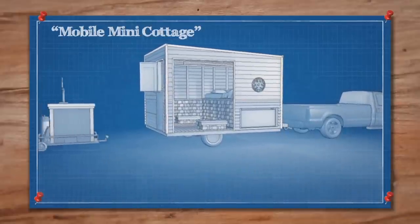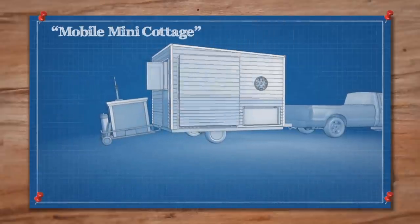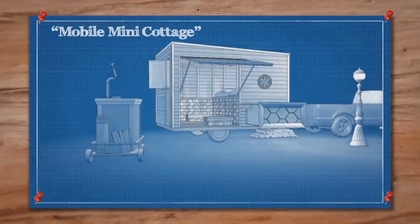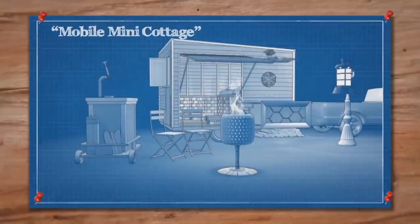Once we set up camp we're going to want our beer cart, which will attach to a hitch on the back of the cottage. One whole wall will flip up to provide a huge awning to relax under. A few finishing touches, like a portable lamp post and fire pit, make this our most ambitious build yet.